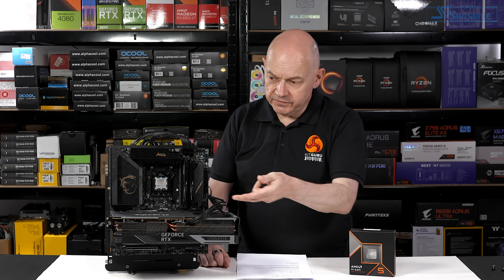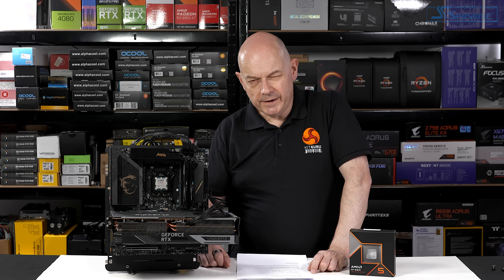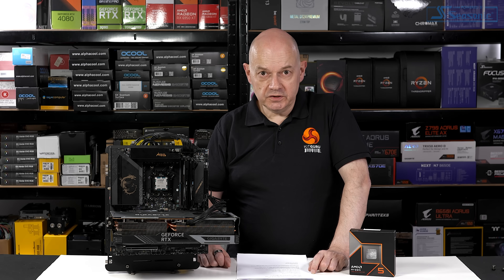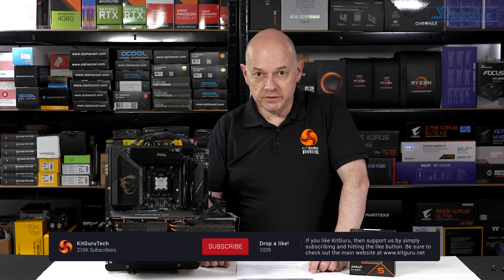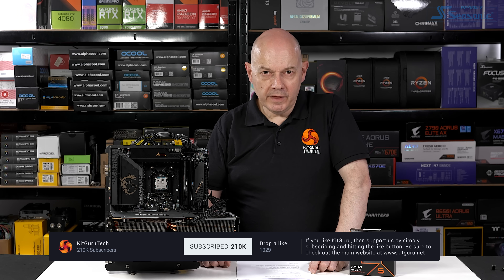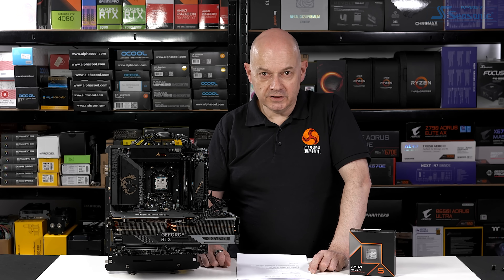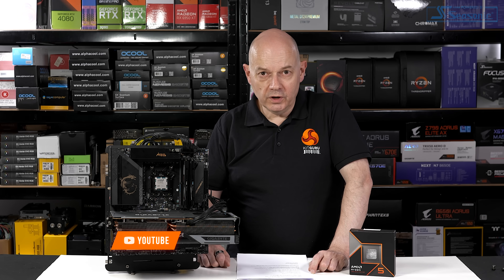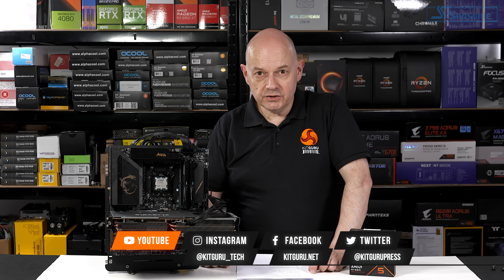In conclusion, the Ryzen 5 9600X is an impressive piece of hardware. The question is whether you're in the market for a 6-core processor. It's a good 6-core and I would personally run it on auto at low power — it does a fine job. If I was buying a new budget PC I would certainly consider it, but if you're buying a gaming PC and want to push the envelope, perhaps the Ryzen 5 doesn't quite offer enough grunt. We have a series of Zen 5 reviews coming over the coming days and weeks, so watch all our videos before making a buying decision. You can also find us at kitguru.net and on TikTok.